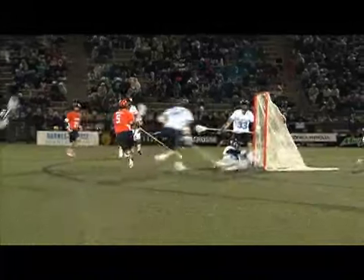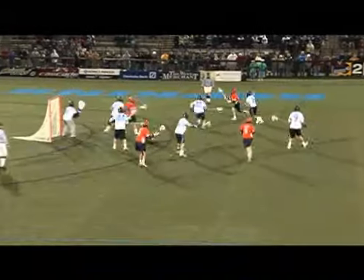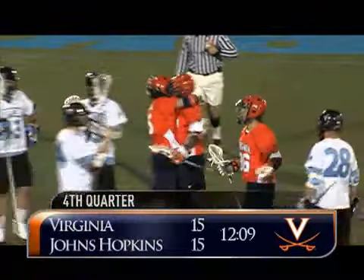Will throw behind the goal to Garrett Billings, picks up the screen from Gladding. Billings feeds — and they left Steve Giannone all open. Carroll dodging and spinning, Carroll feeds behind the goal. Feet up front, Shamel cranks, lets one rip, fires and scores! Shamel Bratton, bottom right corner — they needed that one. Tie game.